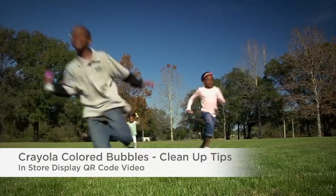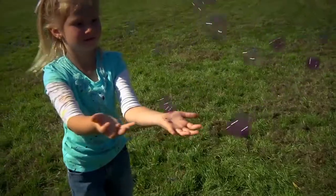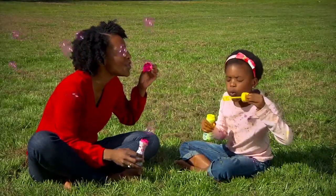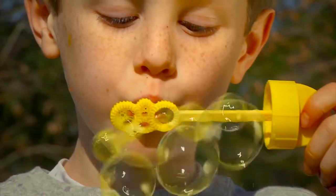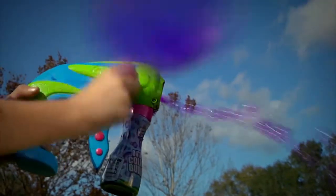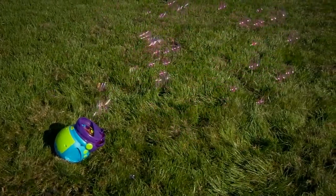With Crayola outdoor colored bubbles, creating bubbles in amazing colors is as simple as one, two, fun. Blow bubbles in bold, brilliant colors. Or use the bubble launcher and the new bubble machine for hours of active outdoor play.